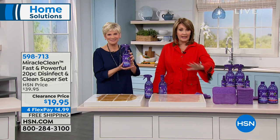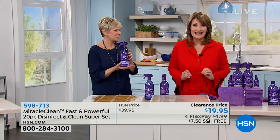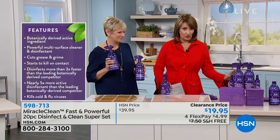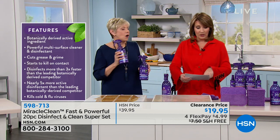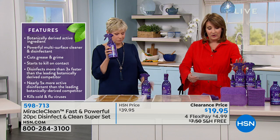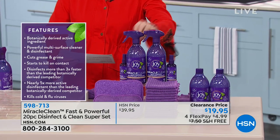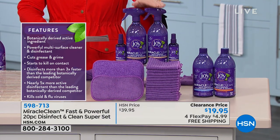At $19.95, this is a blowout. I don't know if we'll ever get this back when it sells out. You're getting two bottles of the Miracle Clean Cleaner with trigger sprayers, and then two of the travel bottles also included. So you have the travel size and the big trigger bottles included.